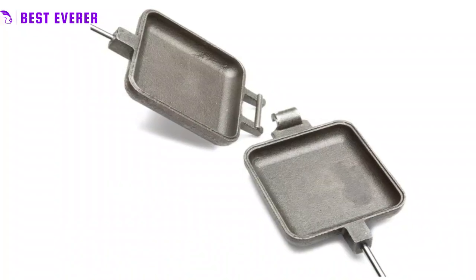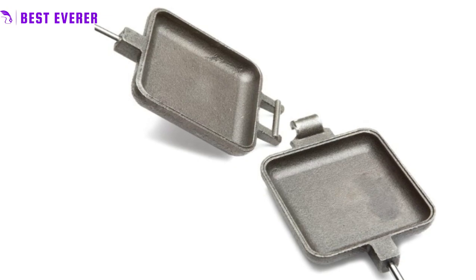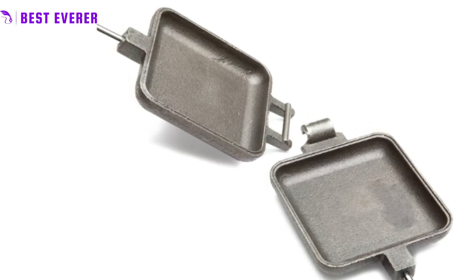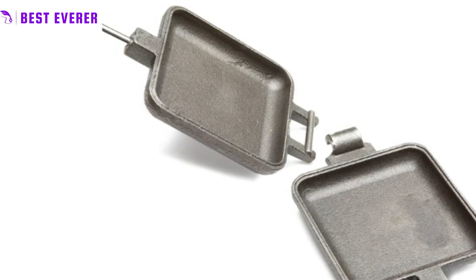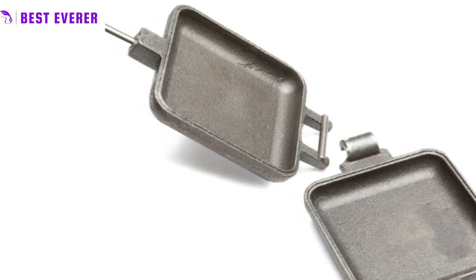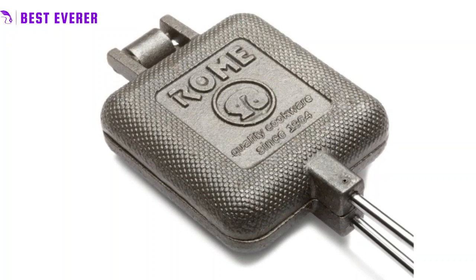Bring the joy of camping to your backyard with our outdoor square pie iron cooking essentials. Our 10-prong marshmallow tree is the perfect tool for roasting marshmallows, and its non-stick coated steel wire branches are expertly crafted to look like a real tree. The rosewood stained, tapered wood handle adds a touch of natural elegance to your outdoor cooking setup.